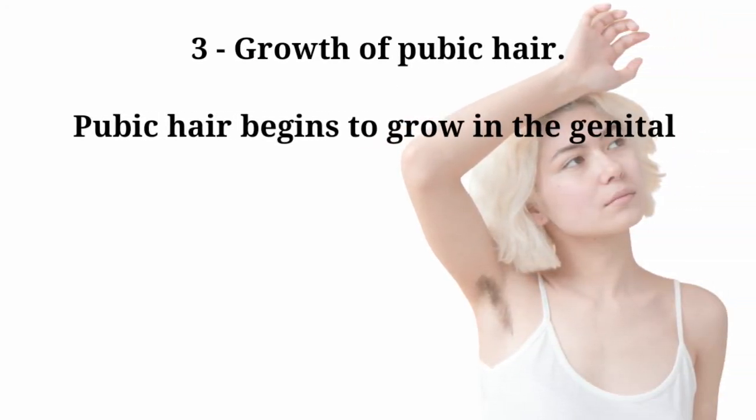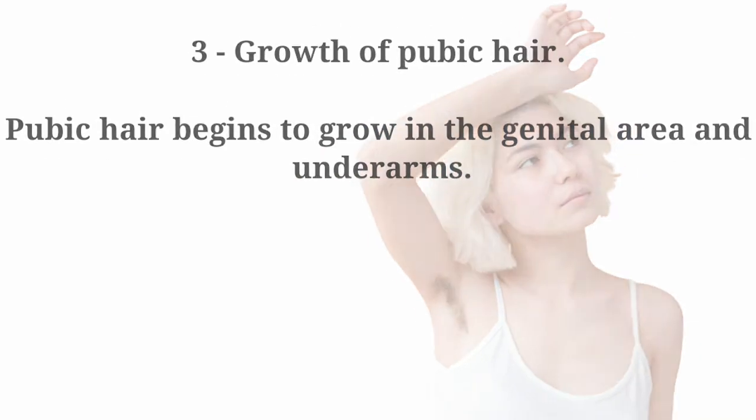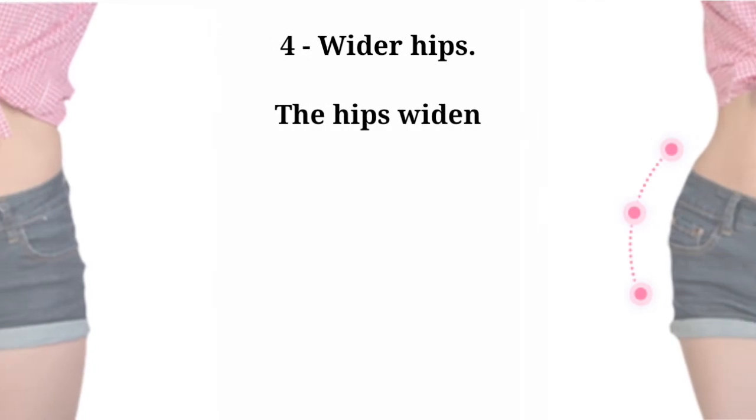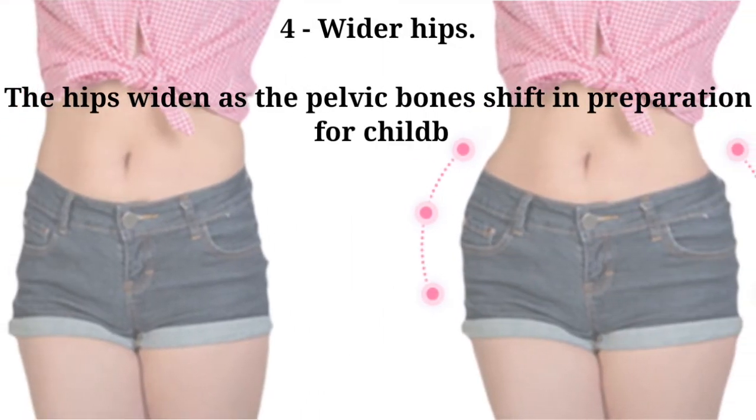Pubic hair also grows in the underarms. Number four: wider hips. The hips widen as the pelvic bones shift in preparation for childbirth.